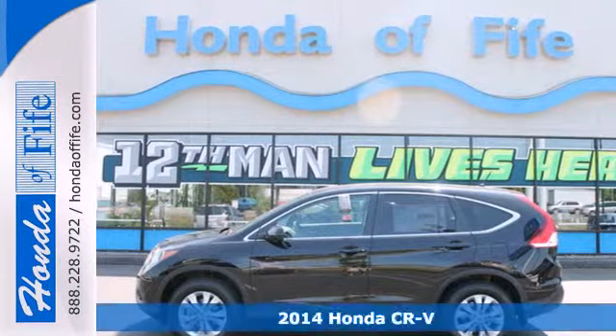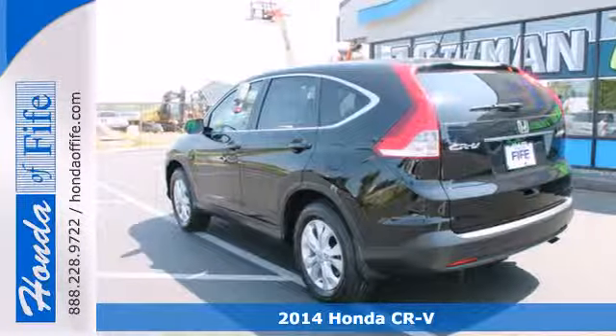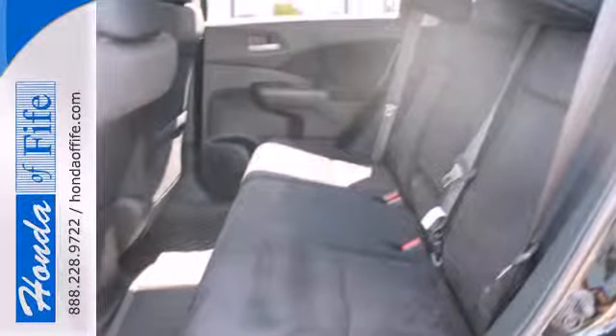Here's a 2014 Honda CR-V. It has a bold look and a well-thought-out interior. It comes with a remote entry system, Bluetooth, and rear-view camera. Plus, you'll enjoy all that cargo space with the rear seat folded down.